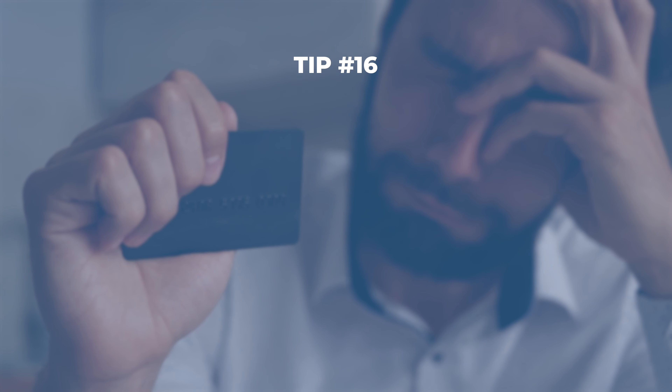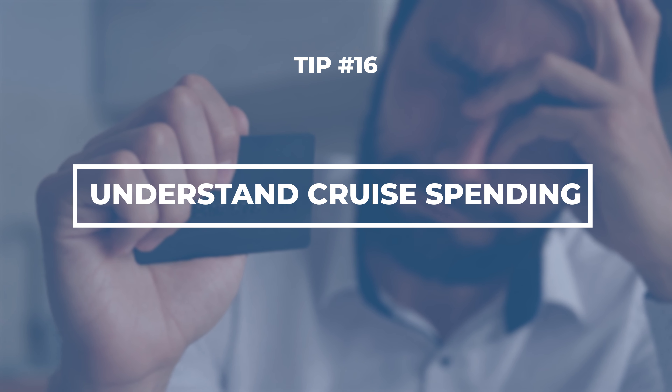Your sail and sign card is going to be your key to everything on board, from shopping to activities. All of your charges are going to go to this card, so make sure you keep track of your spending. You don't want to be surprised when you check your account at the end of the cruise.